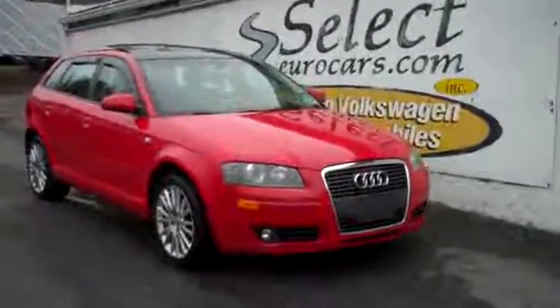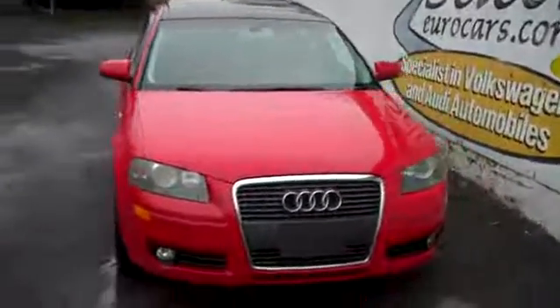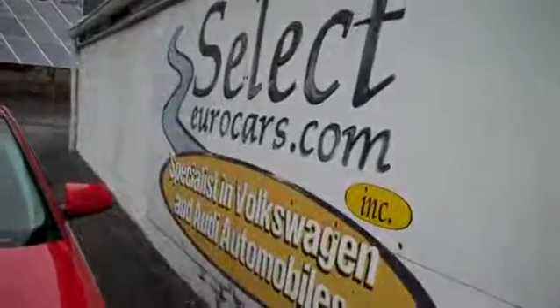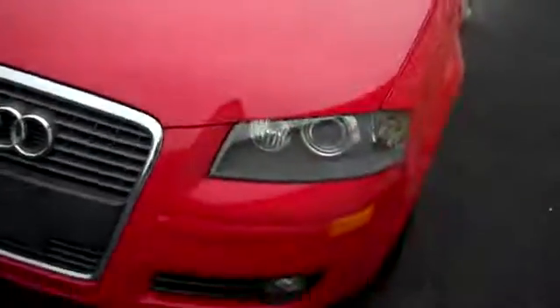2006 Audi A3, red-hot front track, 6-speed, 200 horsepower rated when new, available here at Select Eurocars where we specialize in Volkswagen and Audi for over 36 years. We're open seven days a week.